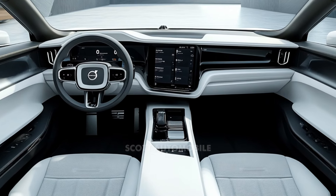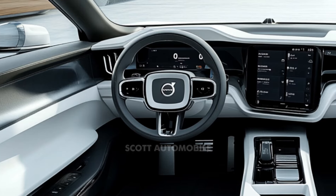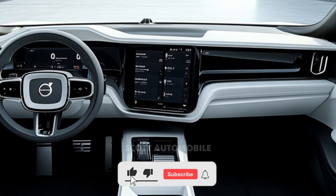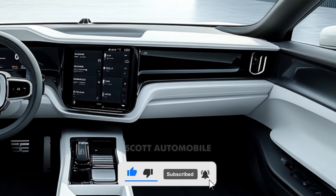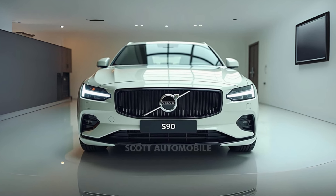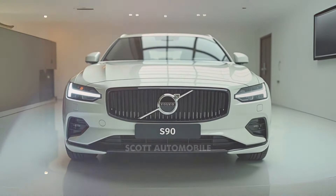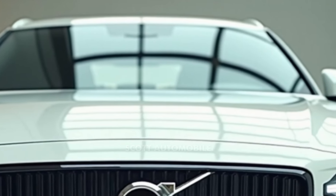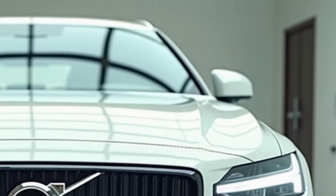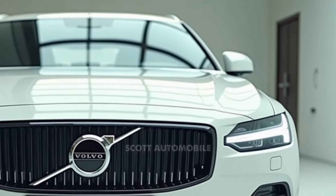One of the first things you will notice about the Volvo S90 is its impressive space. Though categorized as a mid-size luxury sedan, its interior feels roomy, especially in the back seats. This extra comfort makes it ideal for people seeking premium space without paying full-size sedan prices, designed for those who appreciate a quieter style of elegance.